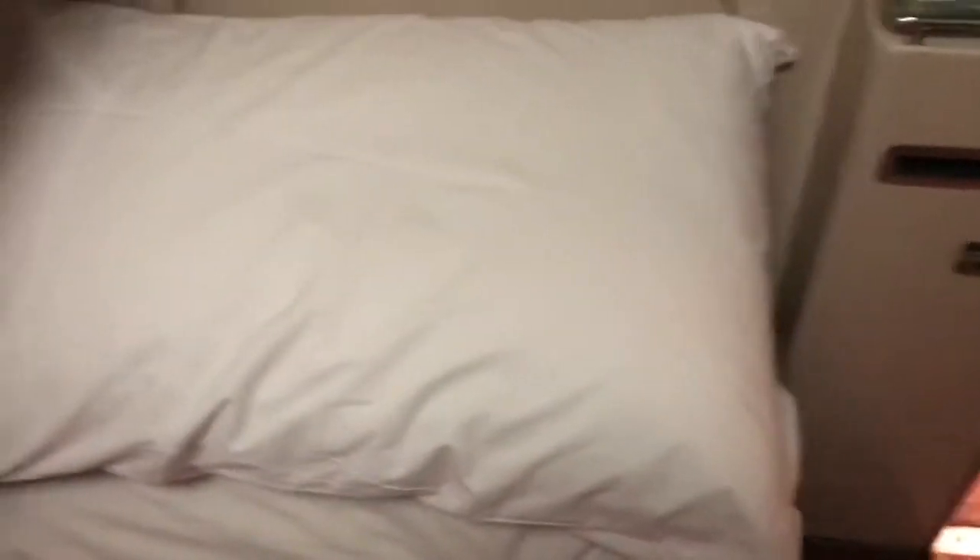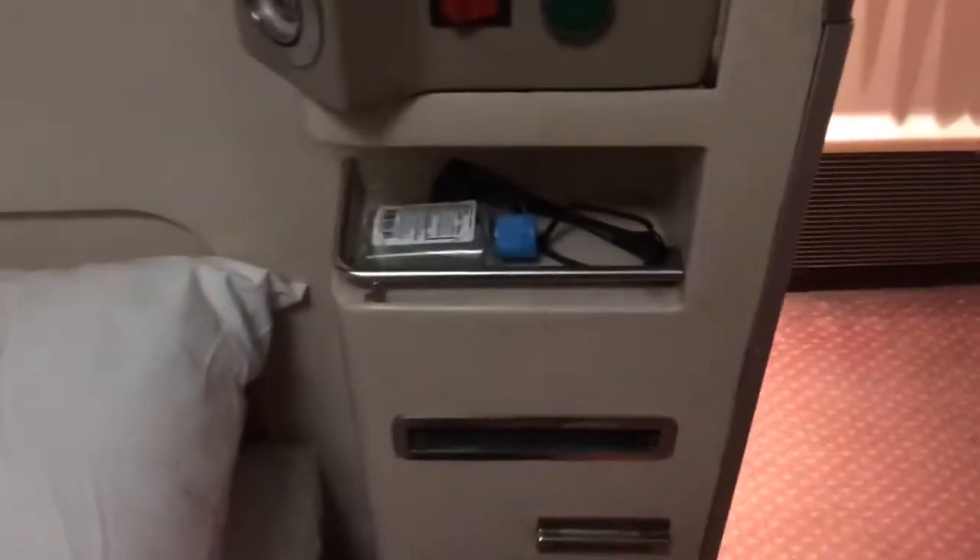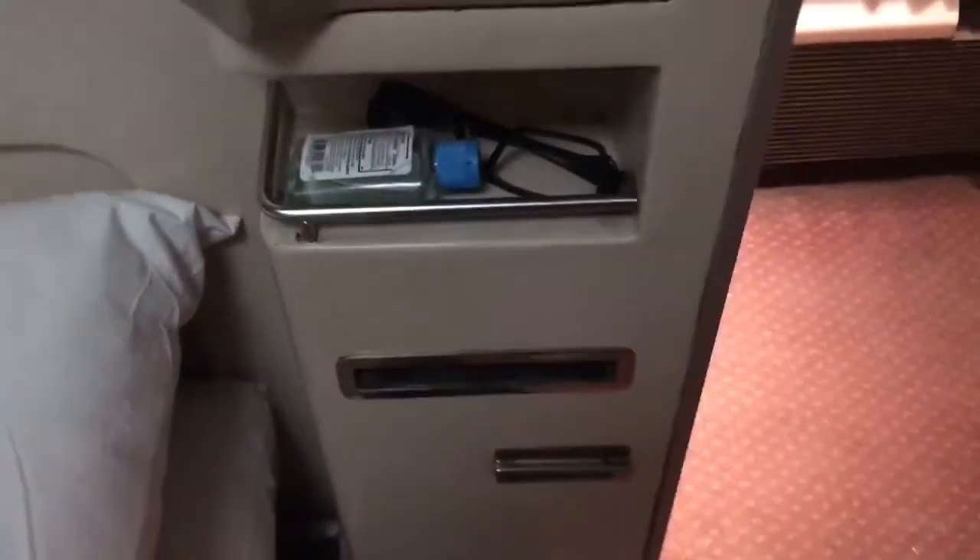This looks very comfortable. The pillows are large — as you can see from my hand, they're not like airplane pillows. They are regular sized pillows. And there's a little bit of storage — they have my glasses and my hand sanitizer.